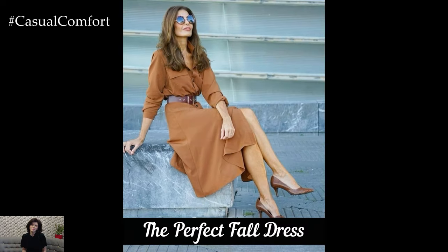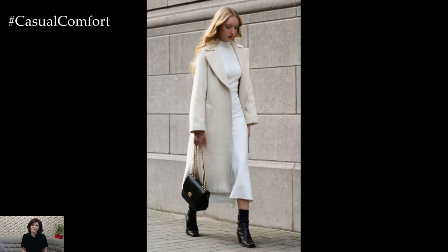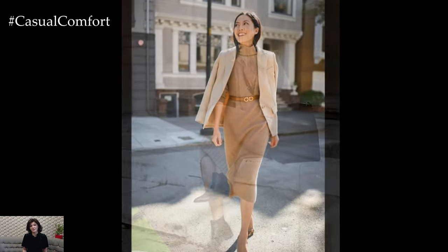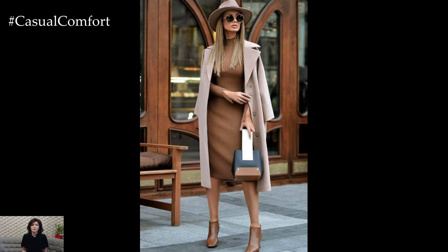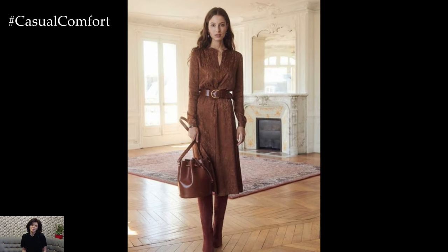A fall dress is a fantastic option for a comfortable yet stylish work outfit. Choose dresses made from soft fabrics like jersey or knit, which provide both comfort and warmth. Look for styles with long sleeves or three-quarter sleeves, and consider layering with a cardigan or blazer for added warmth. A shift dress or a wrap dress are great choices, as they are flattering and easy to wear. Pair your dress with ankle boots or loafers to complete the look. Dresses offer a one-piece solution that can be effortlessly styled with minimal effort, making them a go-to choice for busy mornings.